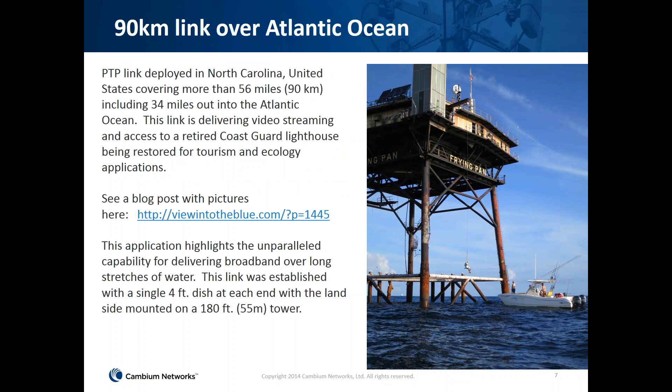Our third use case is a 90-kilometer link deployed in the Atlantic Ocean in North Carolina. This link covered both land and sea — a 56-mile link where 34 miles was over the Atlantic Ocean and the remainder was over land. It was used to deliver video streaming and broadband access to a Coast Guard lighthouse being restored as a tourism and ecology application. The link used a four-foot dish at each end mounted on a 180-foot tower.